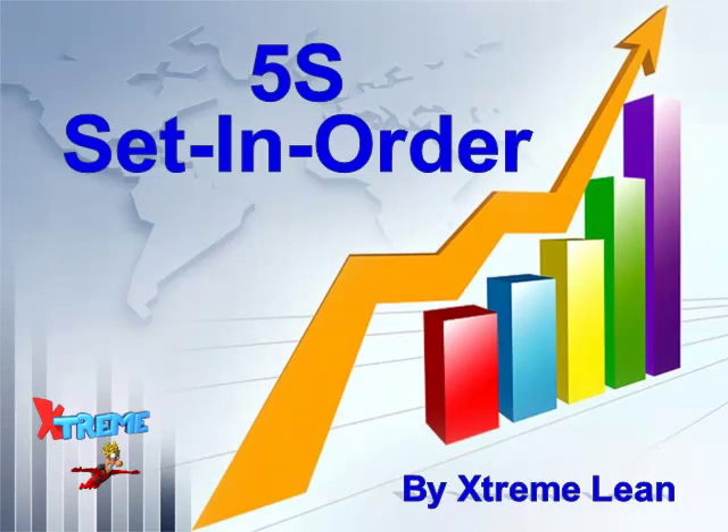5S is an integral part of lean manufacturing since it focuses heavily on the elimination of waste. This video will teach you how to implement Set in Order at your company so you may realize all of the benefits 5S has to offer.